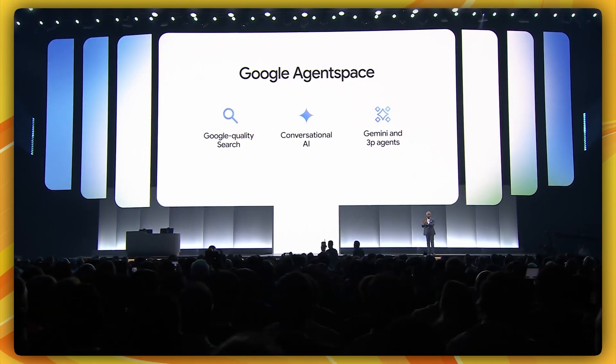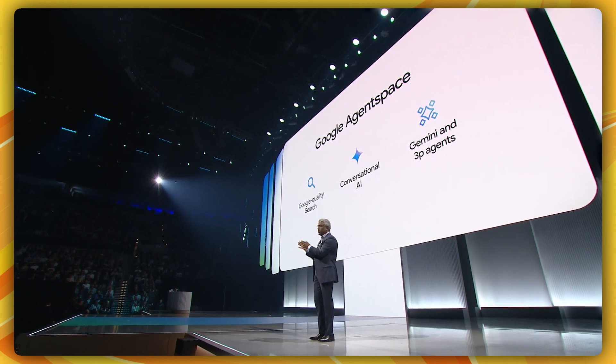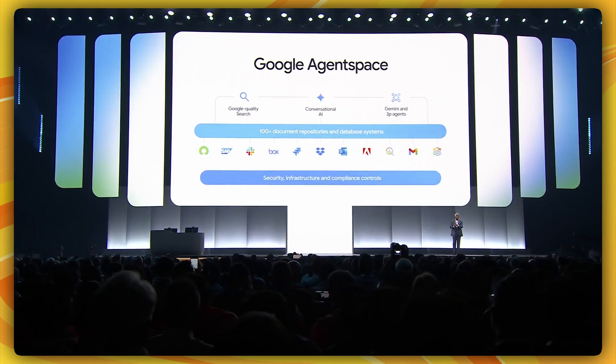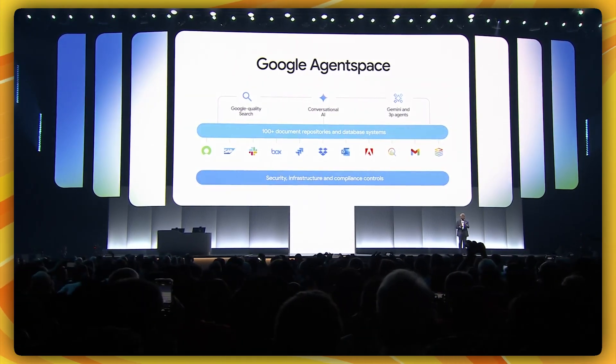Employees using Google Agent Space can now find and synthesize information from within their organization, converse with AI agents, and have these agents take action on their behalf for enterprise applications. Google Agent Space combines Google-quality enterprise search, conversational AI, and Gemini and third-party agents. It also includes a broad set of tools, including purpose-built connectors to search and transact with documents and databases, as well as SaaS applications with advanced security and compliance to protect your data and intellectual property.